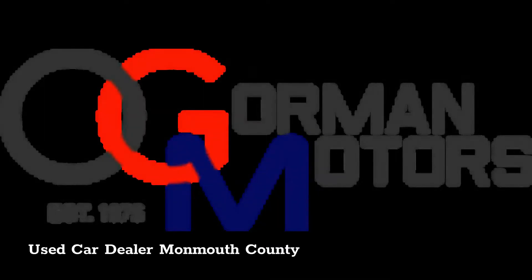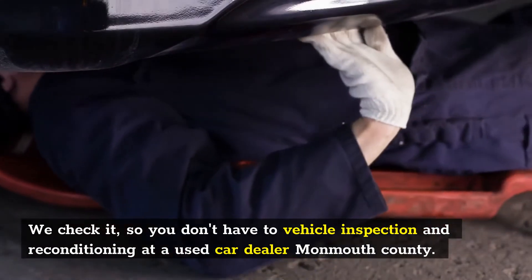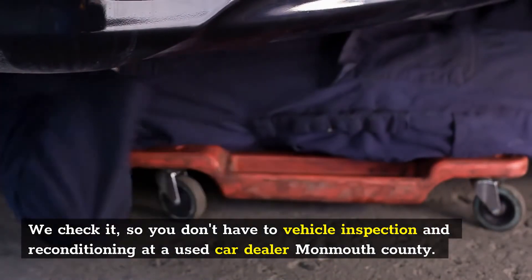Used Car Dealer Monmouth County. We check it, so you don't have to — vehicle inspection and reconditioning at a used car dealer Monmouth County.